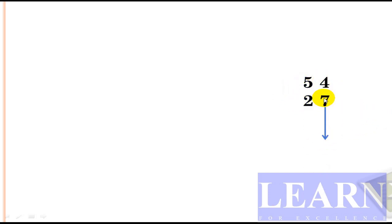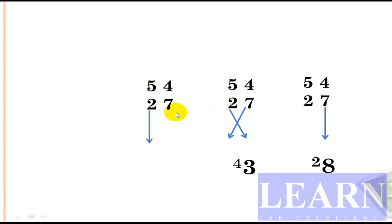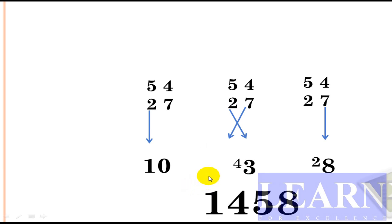Similarly, let's solve one more problem: 54 into 27. Straight multiplication: 4 times 7 is 28 — write 8, carry 2. Cross multiplication: 4 times 2 is 8, and 5 times 7 is 35; 35 plus 8 gives 43 — write 3, carry 4. Last step, straight: 5 times 2 is 10. Final result: 8, then 2 plus 3 gives 5, and 4 plus 10 gives 14. Answer is 1458.